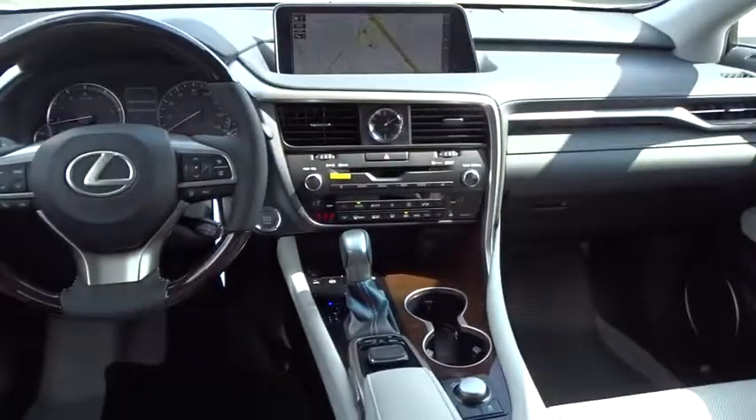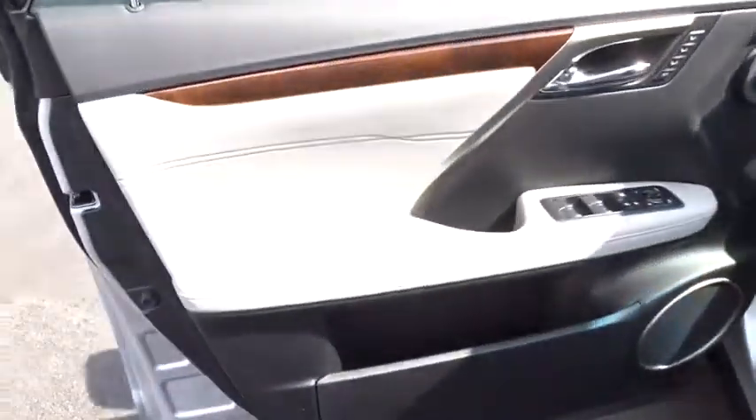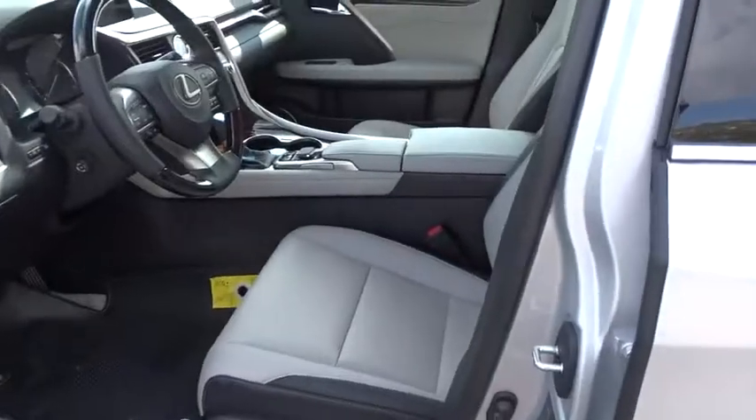Power steering, adjustable steering wheel, auto-dimming rear view mirror, floor mats, keyless start, aluminum wheels, hard disk drive media storage, cruise control.